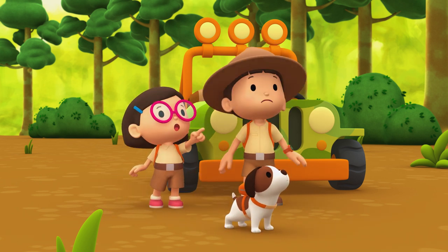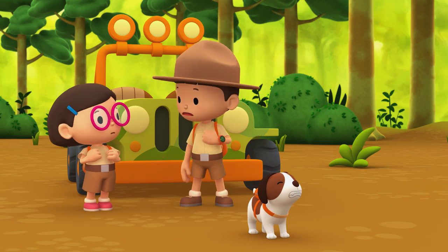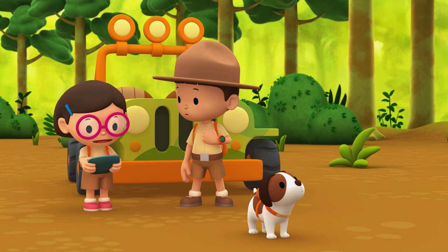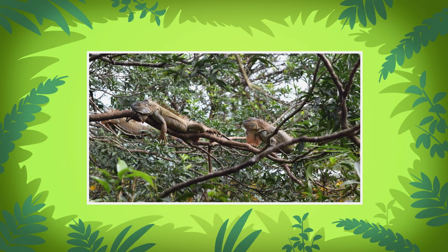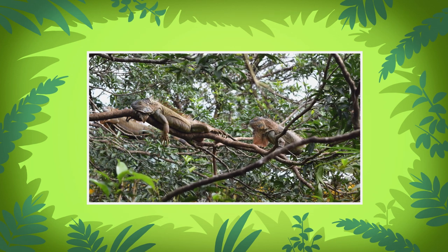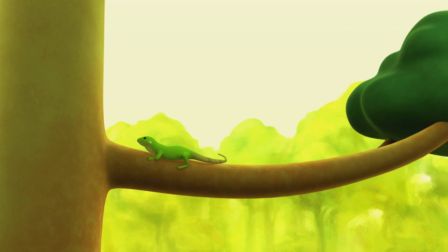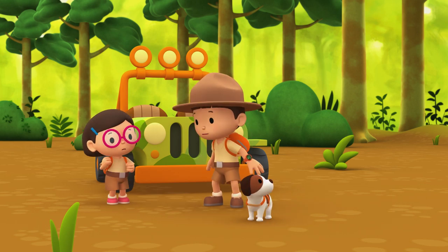Look up there, Leo! It's a hawk — one of the green iguana's predators. Why is the green iguana not running away? Green iguanas blend well into their surroundings. They will stay very still until a predator passes them by.